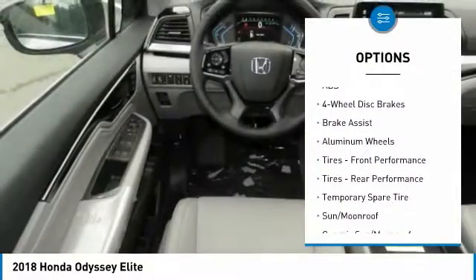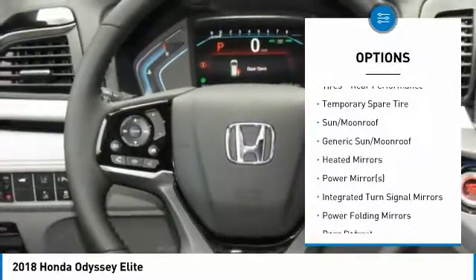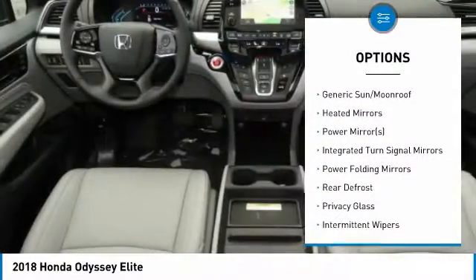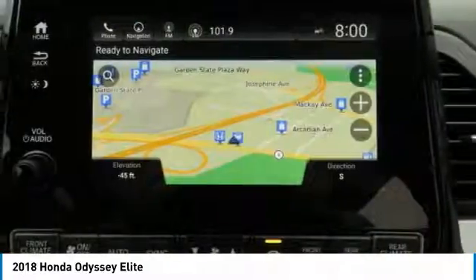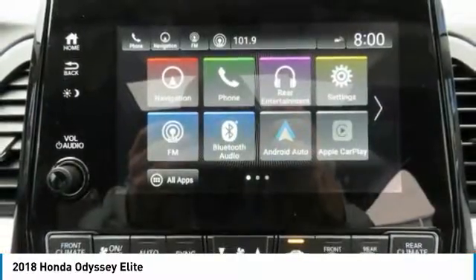Navigation system, power liftgate, steering wheel audio controls, anti-lock braking system, power passenger seat, Bluetooth, power steering, four-wheel disc brakes, aluminum wheels, and hard disc drive media storage.